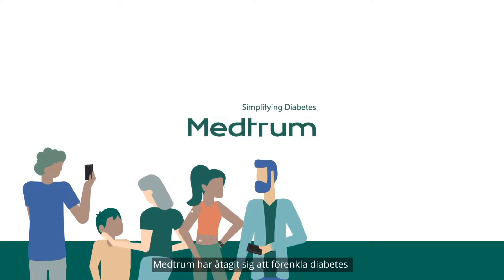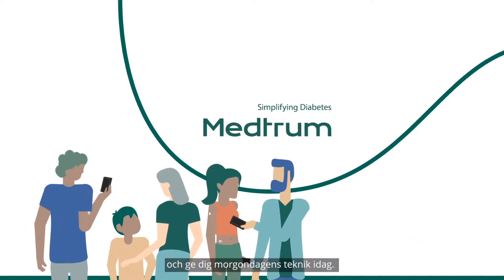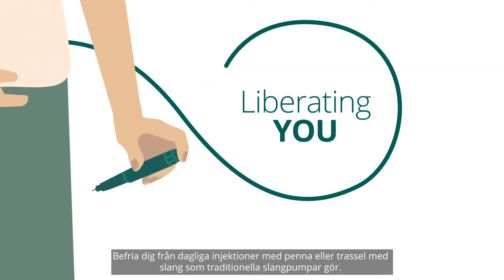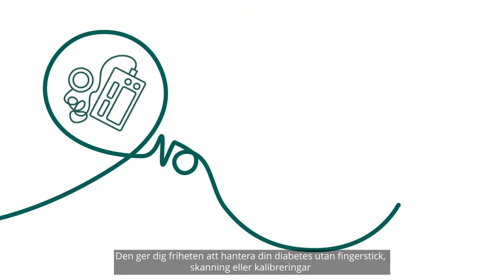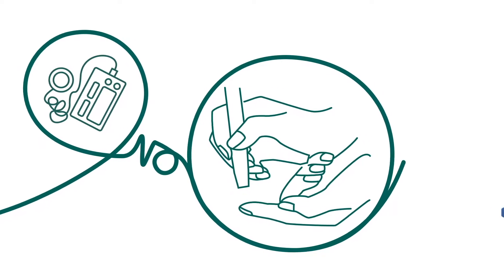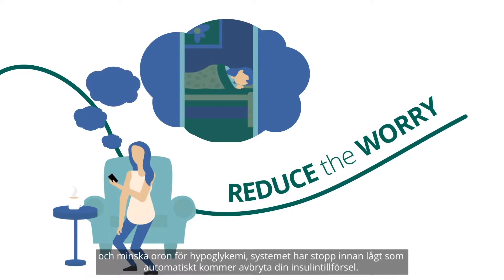Medrum is committed to simplifying diabetes and bringing you tomorrow's technology today. Liberating you from daily injections or the tangles of traditional tethered pumps, giving you the freedom to manage your diabetes with no finger pricking, scanning or calibrations, and reducing the worry of going low with our auto insulin suspend function.